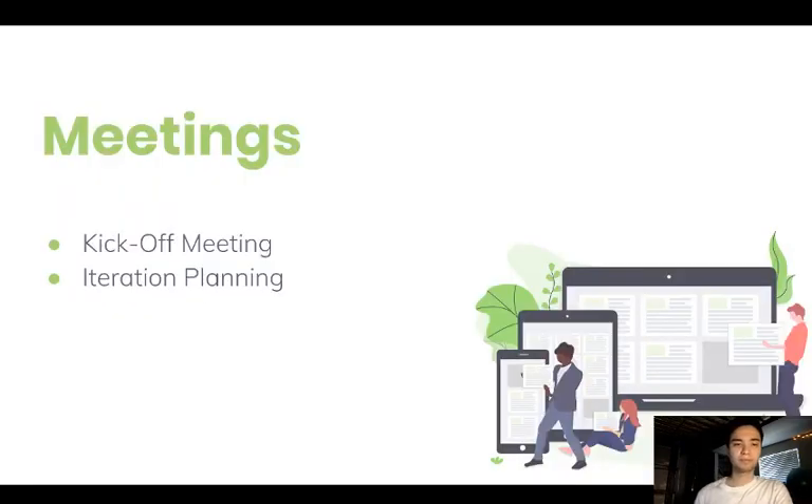Now, we're going to have two types of meetings. We want to get rid of excessive meetings — we cannot throw away expensive time and energy with too many meetings. So we've separated this into two basic meetings that we are calling the kickoff meeting and the iteration planning meeting.